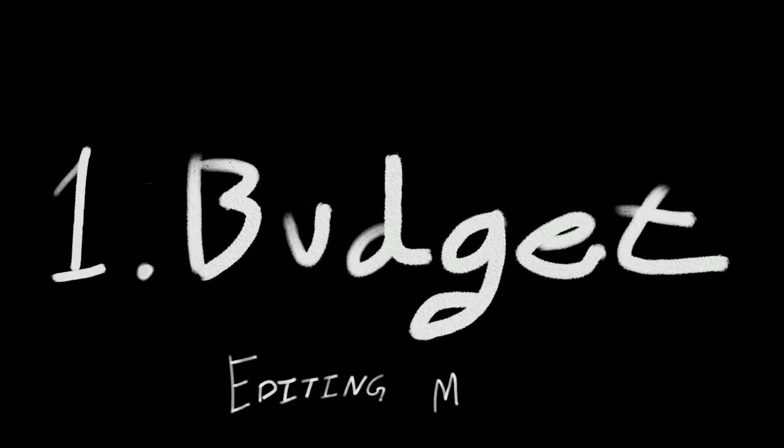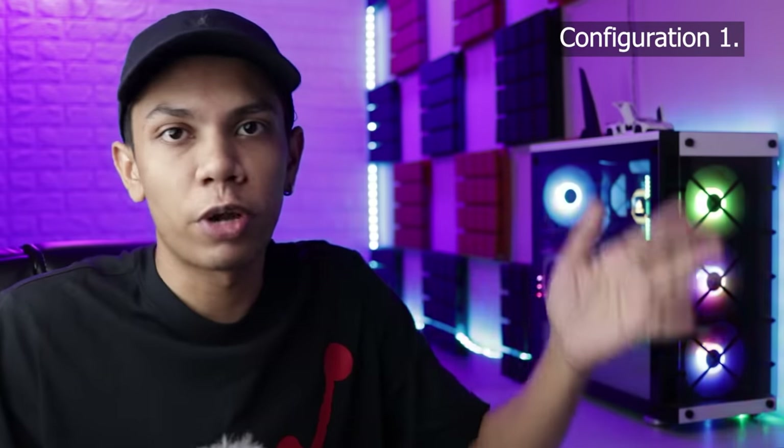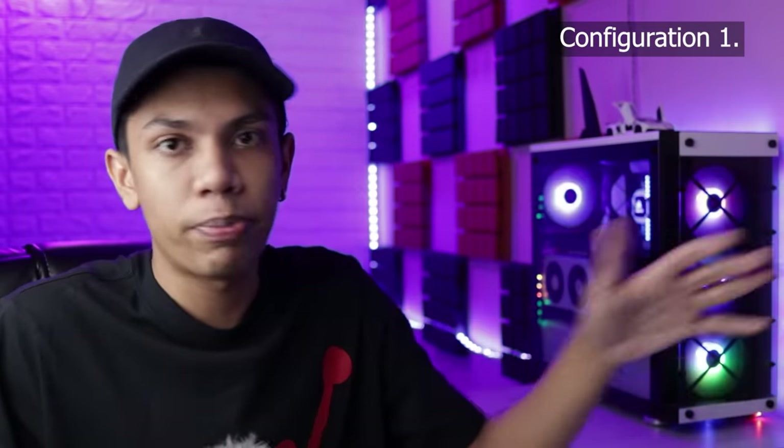So let's not waste any more time and begin the video about the Ryzen-based, Radeon-based, all-out AMD-based editing rigs. We'll focus on three different price points and three different specifications. Let's stop the intro and focus on the first of three PC configurations. I'm going to call PC number one the most affordable PC from the entire list, because it has the most affordable parts.